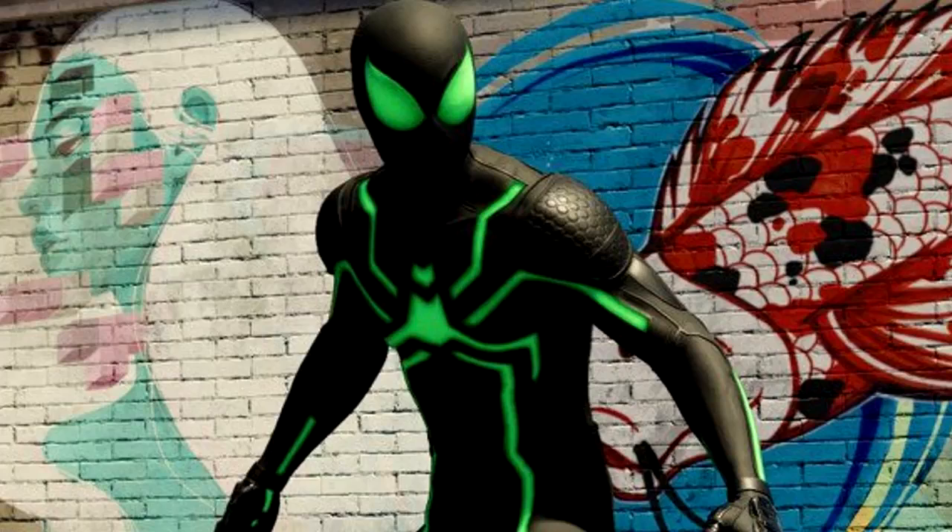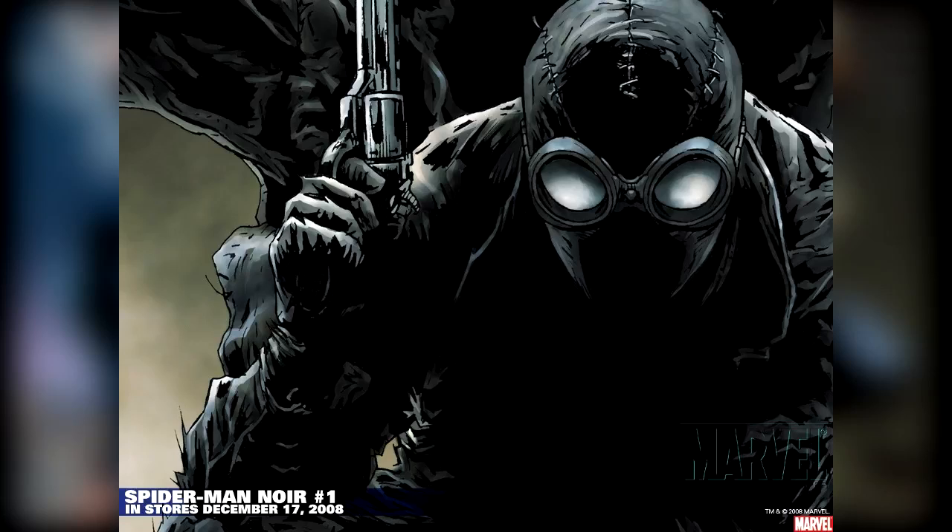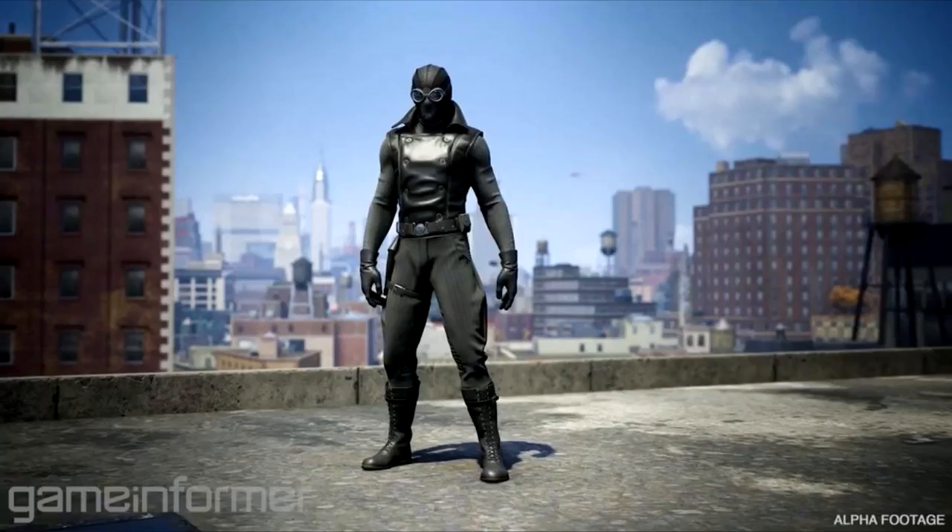There is a stealth suit because there is power. Because of the Noir suit, it is full of black coat and goggles. It is a 1930s black leather mask with goggles. So this black leather is in 1930s style — it is a leather coat.